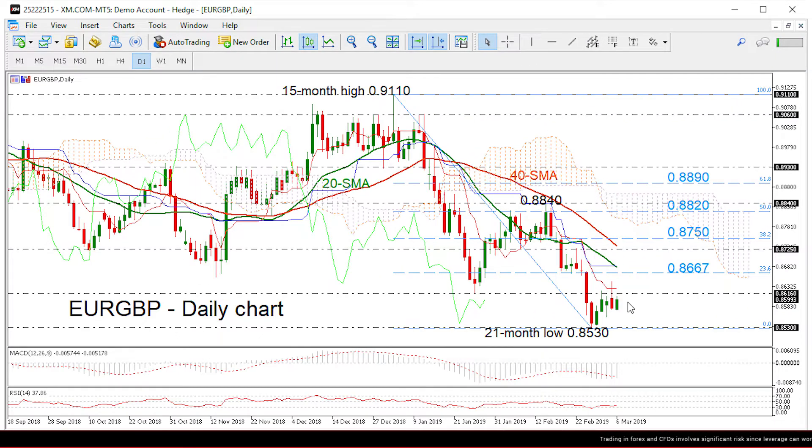Zooming into the chart now, the price declined to a fresh 20-month low on February 27th, penetrating to the downside of the consolidation area it had been trading in since late 2017, with an upper bound at 0.91 and a lower bound at 0.8615.